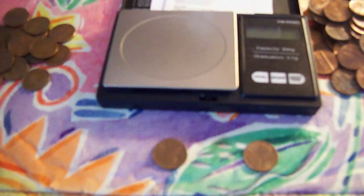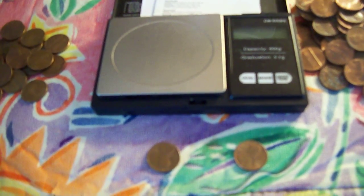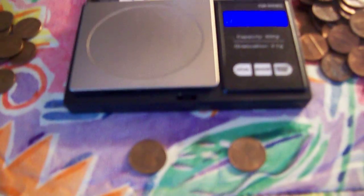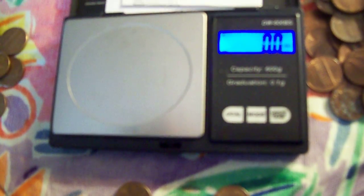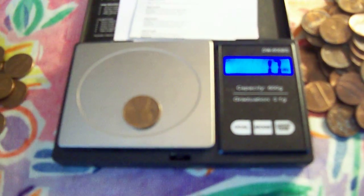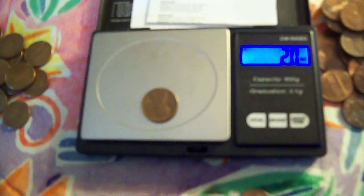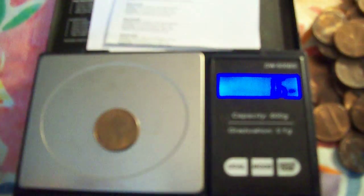Here's an example. We have a scale right here. I know my scale isn't super high quality and it's sitting on a softer surface, so it's probably a little off. But you can definitely tell — as long as you use the same scale consistently and know the weights yourself, you can just compare. Here we have two 1982 pennies. This one comes out as 2.0 grams, so this is actually a copper 1982 penny.